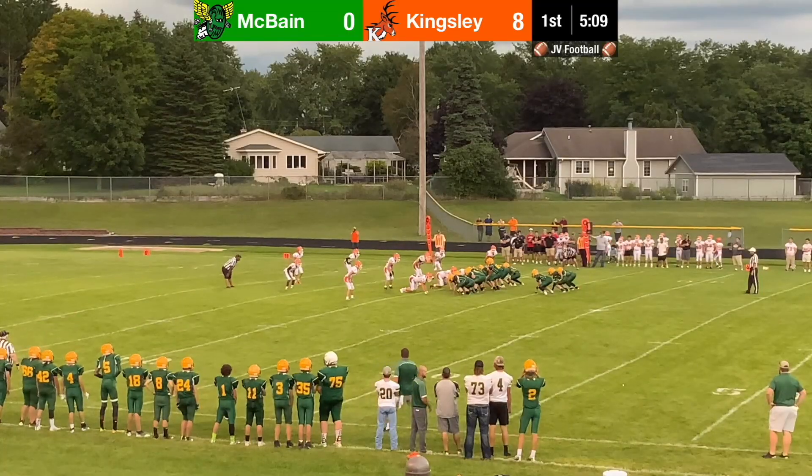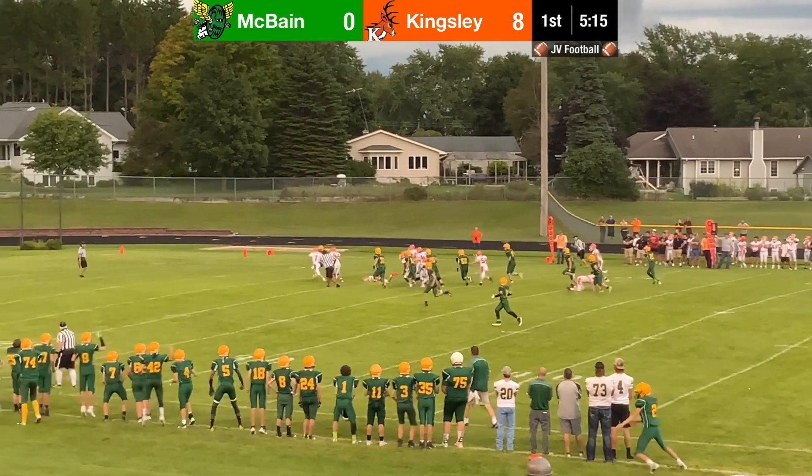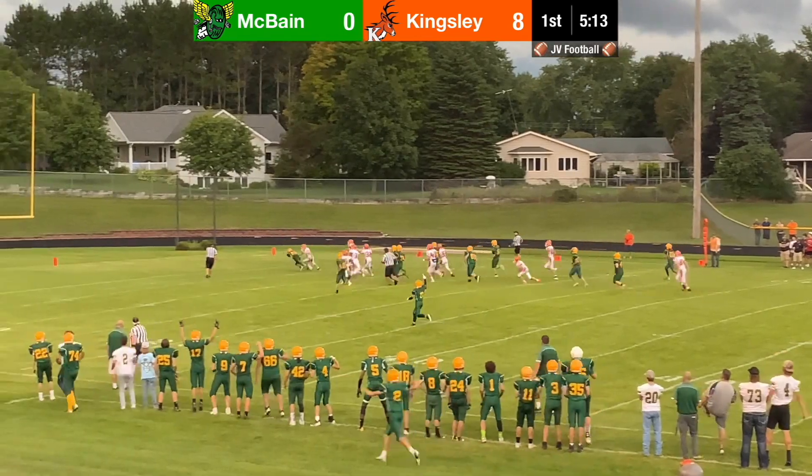This was a great run by Caleb Miller — finding that hole, exploding out of it, making people miss, and then diving for the extra yardage. That play would have never been made if Aiden Coochie hadn't converted that fourth down on the previous play.